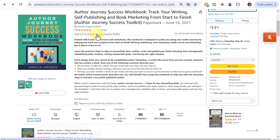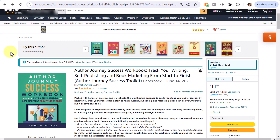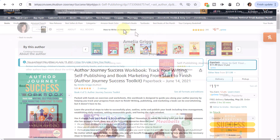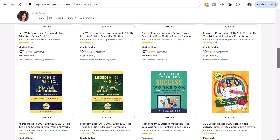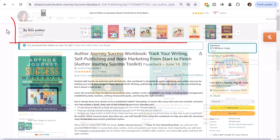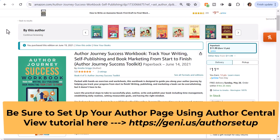There's one more grouping I wanted to show you. When I went to my author journey workbook, I noticed at the top it had a 'buy this author' grouping. This does not have to do with series specifically, although a lot of the books in my series appear here. From your author page, if you click on a book, the 'buy this author' carousel is displayed. If you want to learn more about setting up your author page and author central, I have a separate video on that and I'll put information in the link below.